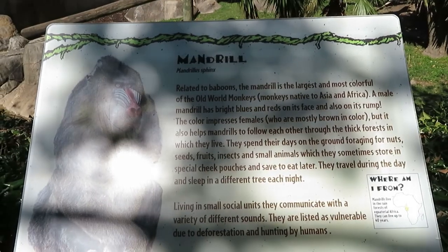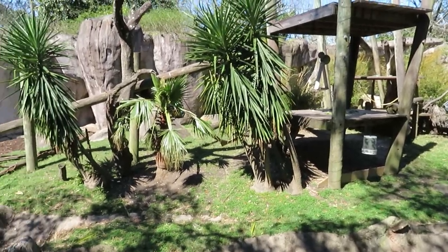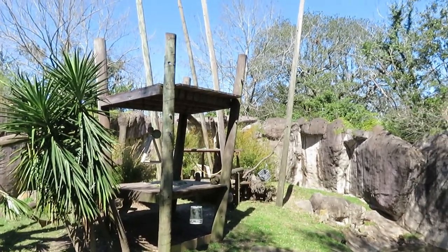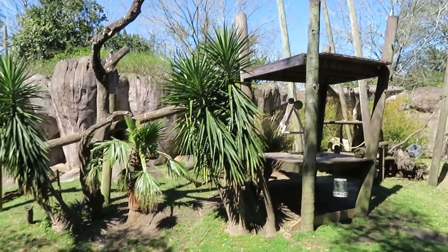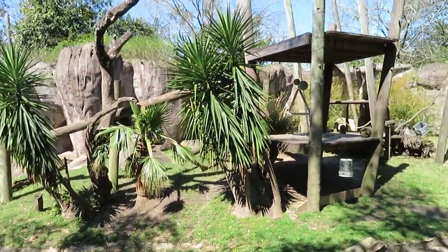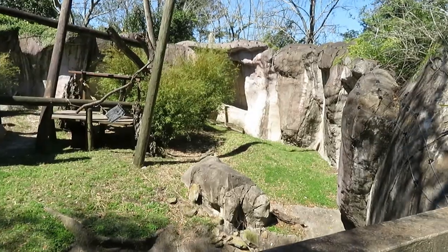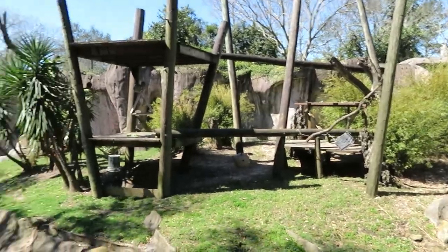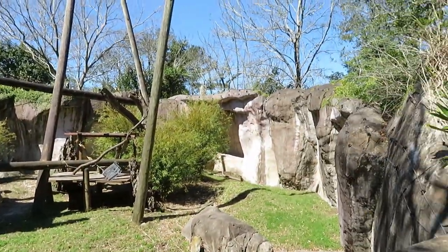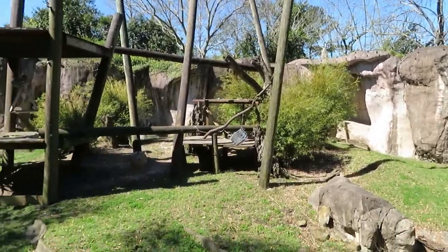And here we got mandrill. This is the mandrill habitat — very wonderful, lots of places for them to climb and interact with. But I do not see them anywhere. I'm going to try and look for them from another side of the habitat, but it does not seem like they are out. So hopefully I'm going to try and check back later.